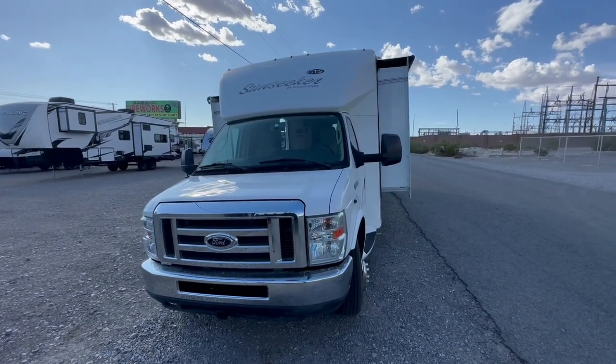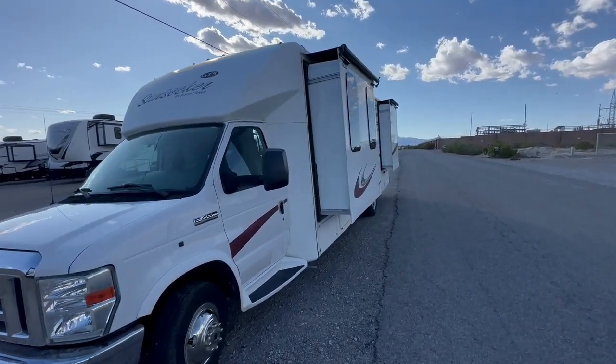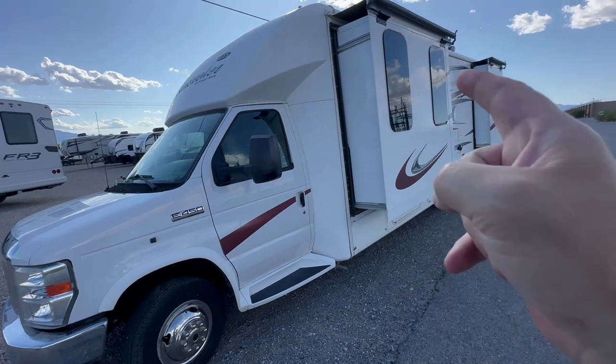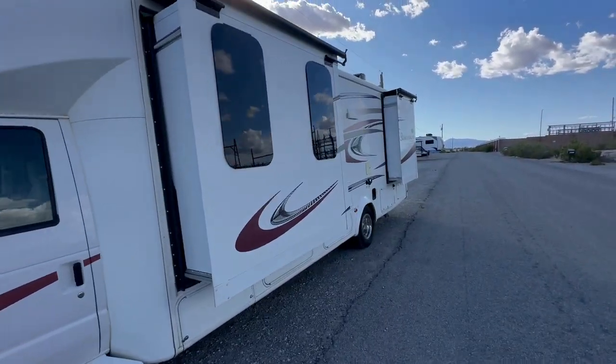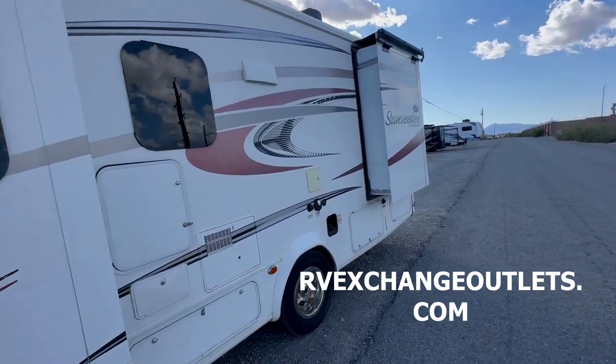Welcome to HBRV Lifestyle. This is the Honey Badger here, giving it to you straight in the RV business as usual. Today we're going to do this a little differently. This 2015 Sunseeker came in on consignment here at RV Exchange, and it's one of the cleanest, classy motorhomes.